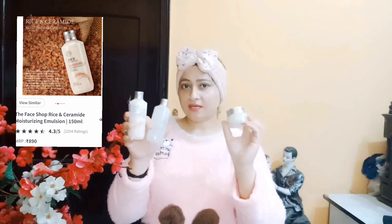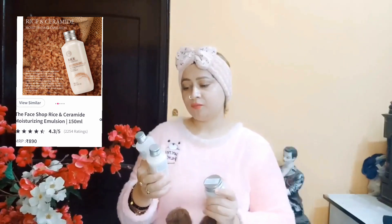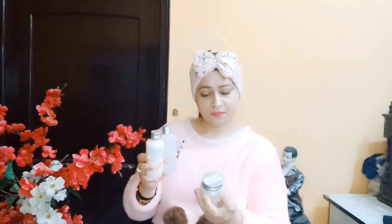तो guys, आज जो मैं products share कर रही हूँ, वो है The Face Shop के products. तो मैंने ये range buy कर लिए guys. तो first है rice ceramide moisturizing hydrating toner, तो जो second है वो है rice ceramide moisturizing hydrating emulsion, और जो third है वो है ये cream — ये भी rice ceramide moisturizing cream है guys.